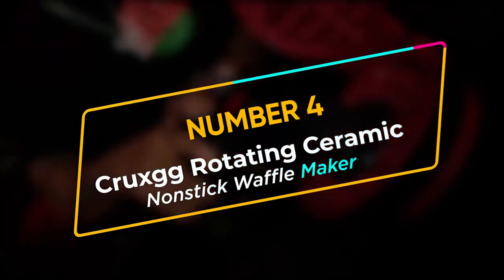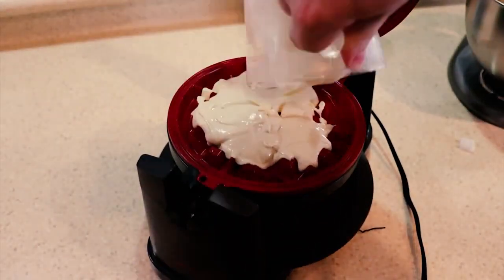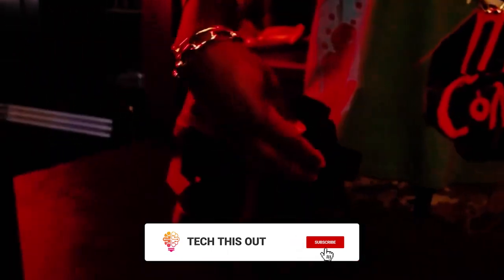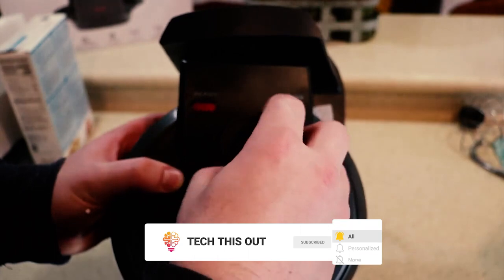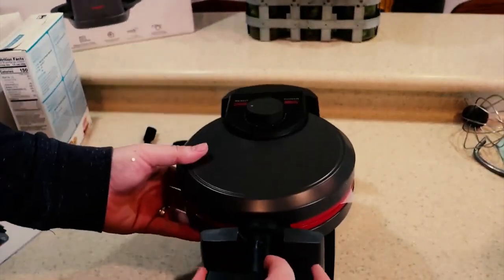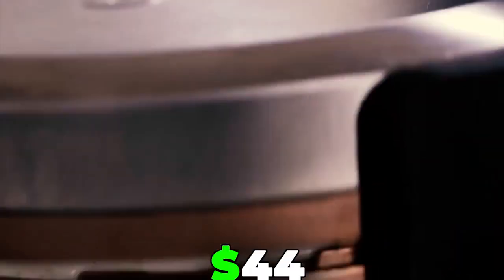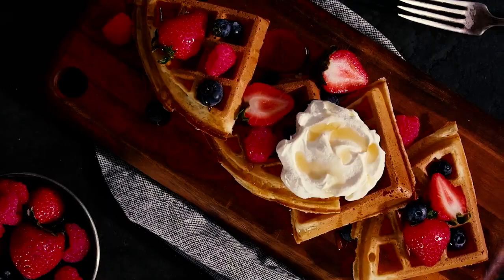Number 4: Crooksegg Rotating Ceramic Nonstick Waffle Maker. Waffles are just amazing and so delicious. This is why Crooksegg brings you your own waffle maker to satisfy those evening cravings of yours. It makes the most delicate yet crunchy waffles in just 10 minutes, with the capacity to hold 8 pieces. No wonder this rotating waffle maker won the Esquire 2021 Home Design Award. Rack out that $44 and buy the best non-stick waffle making machine you can buy online.